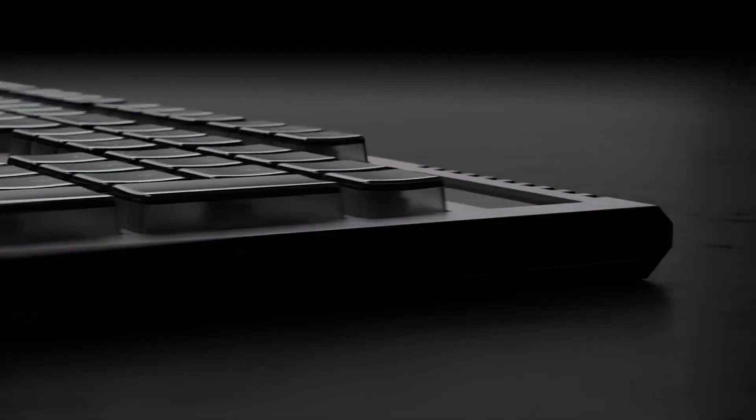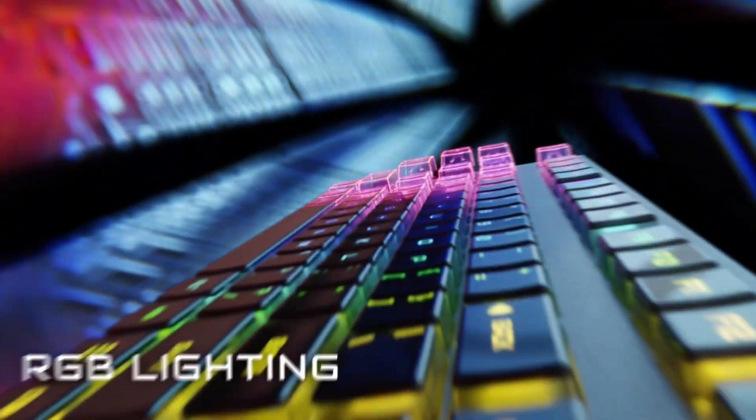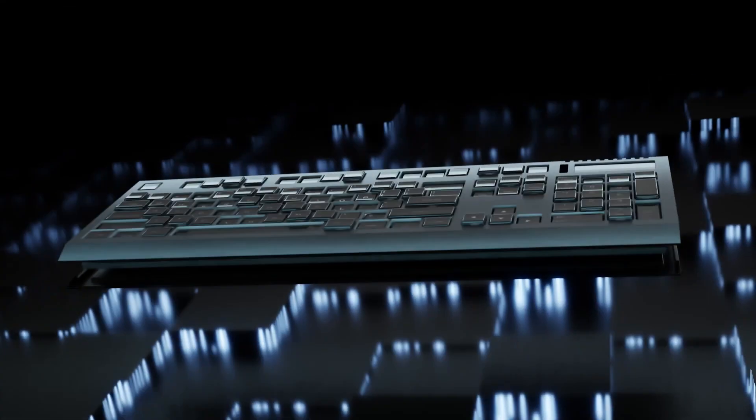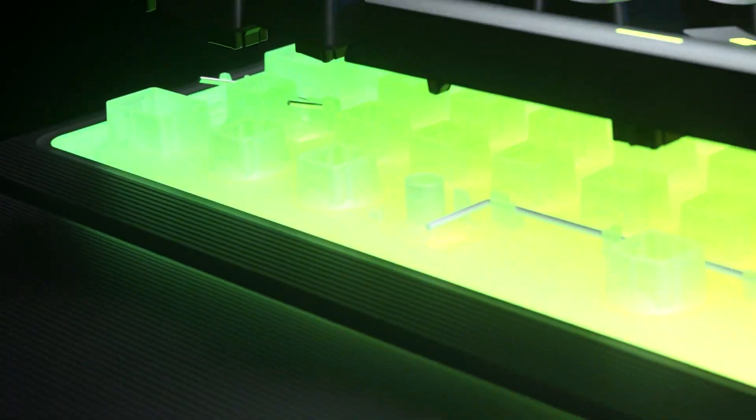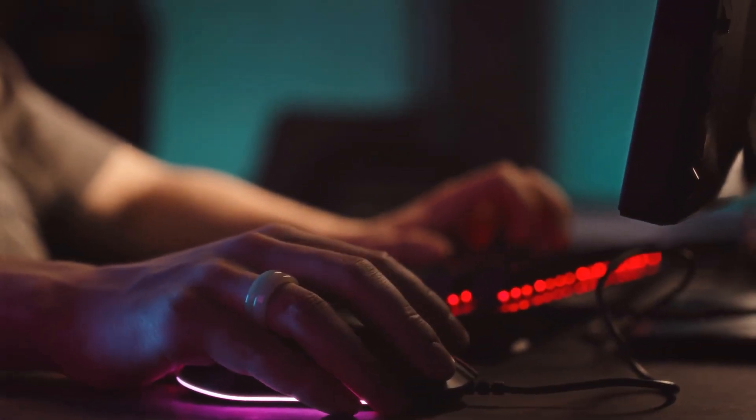Mechanical keyboard. A mechanical keyboard is a popular choice among programmers for its durability, tactile feedback, and overall typing experience. Unlike conventional membrane keyboards, mechanical keyboards are built with individual mechanical switches under each key, which can significantly enhance the precision and speed of typing. Tactile feedback. Mechanical keyboards provide physical feedback every time a key is pressed, confirming that the input has been registered. This tactile response can lead to fewer typos and a more satisfying typing experience.